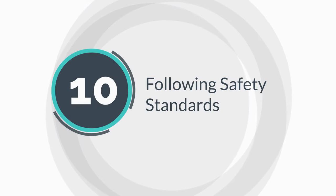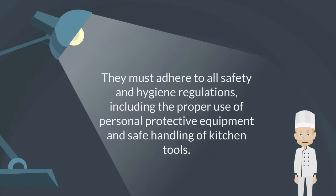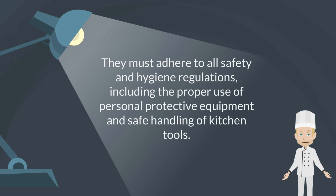Following safety standards. They must adhere to all safety and hygiene regulations, including the proper use of personal protective equipment and safe handling of kitchen tools.